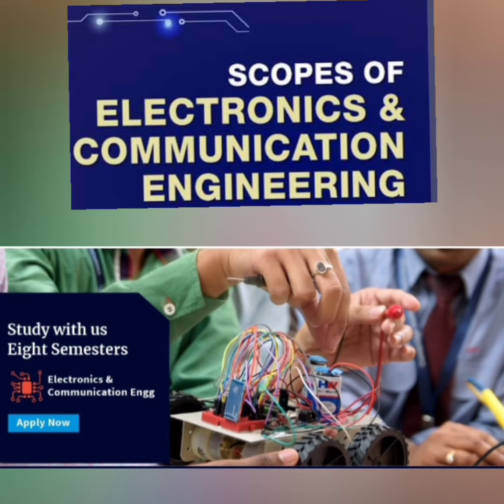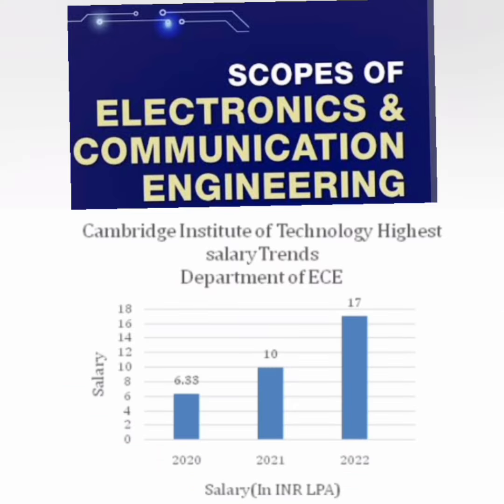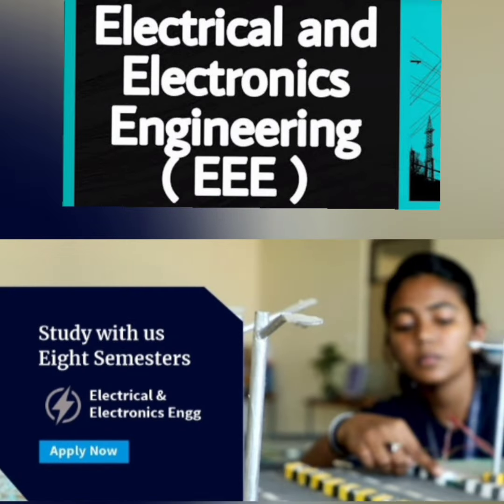Moving to Electronics and Communication Engineering, this branch is also showing excellent placement trends. The highest salary in 2020 was 6.38 lakhs, which increased to 10 lakhs in 2021, and reached 17 lakhs in 2022 — showing decent improvement. ECE is also a viable option at this college.